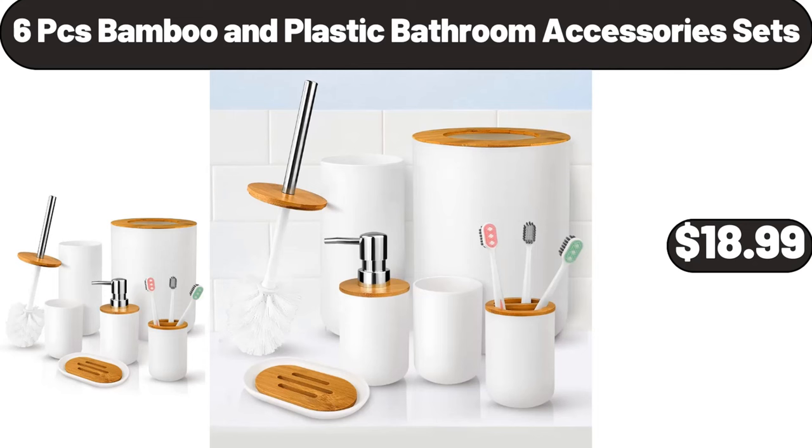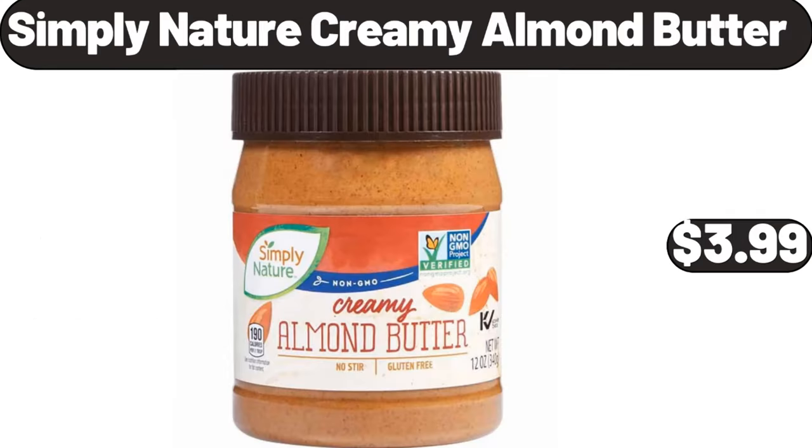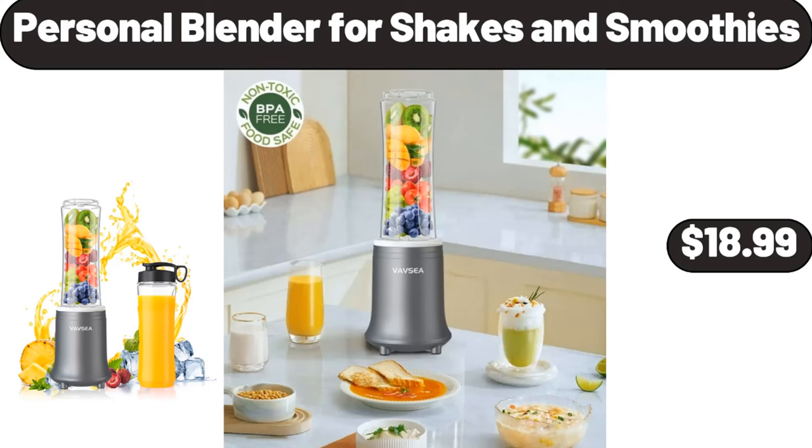6-Pieces Bamboo and Plastic Bathroom Accessory Sets, $18.99. Simply Nature Creamy Almond Butter, $3.99. Personal Blender for Shakes and Smoothies, $18.99.